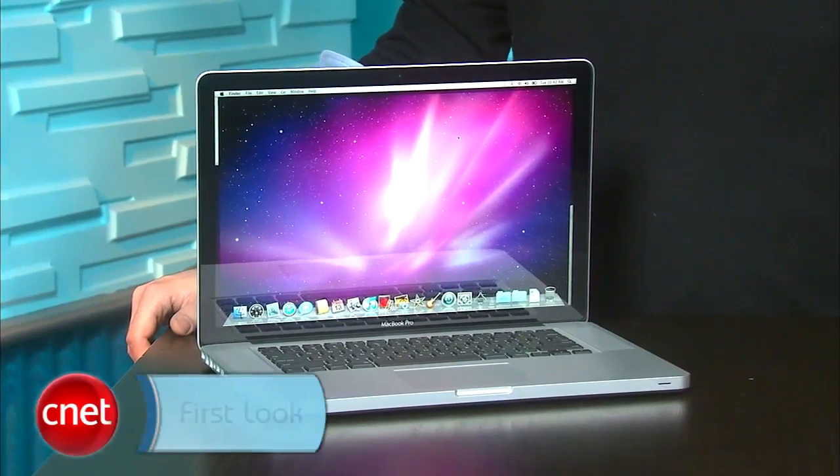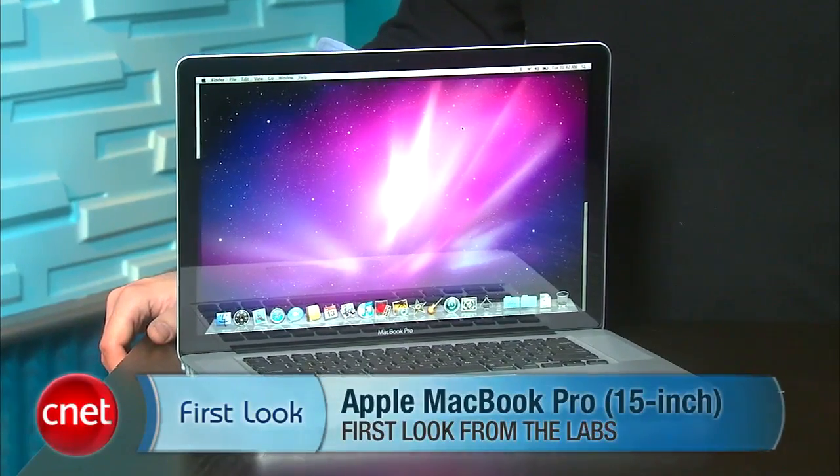Other than that, these are still pretty much the same MacBook Pros that you know from last year — still no HDMI, still no Blu-ray options, still no 3G option. And of course, physically on the outside they look largely the same. Lots of upgrades on the inside, though. We're especially excited about those Core Series processors from Intel. I'm Dan Ackerman, and that is Apple's new 15-inch MacBook Pro.